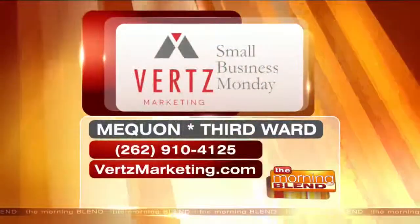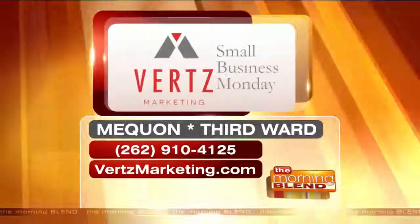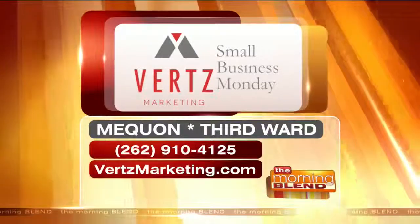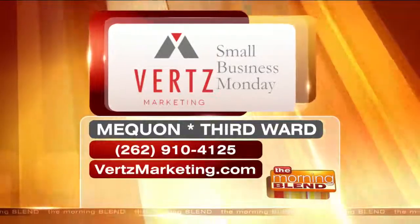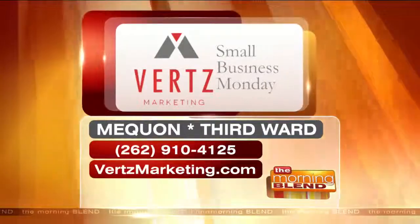Tim, thank you so much. If you'd like to maximize your company's revenue, you can get in touch with Vert's Marketing online at VertsMarketing.com. The phone number for more information or to make an appointment is 262-910-4125. You can reach Tim at his offices in Mequon as well as the Third Ward. Thank you so much.